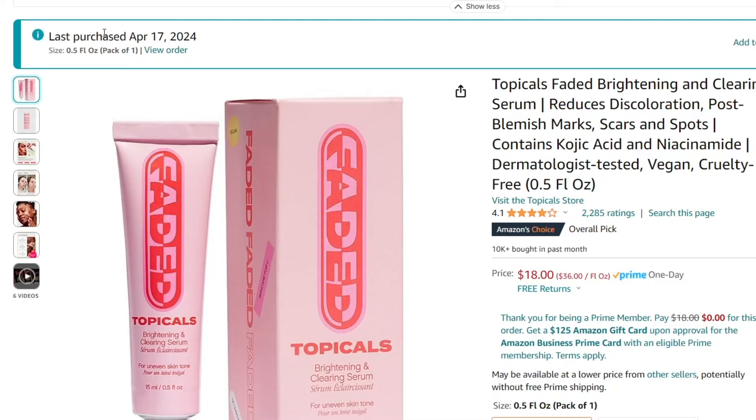Don't forget to hit the like button and subscribe to my channel for more videos just like this one. And as you can see I actually purchased this item myself and this video isn't sponsored, just to be clear.